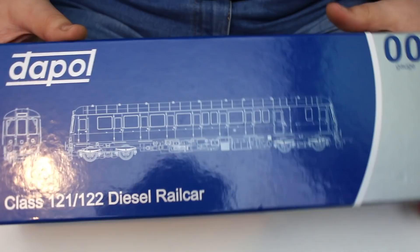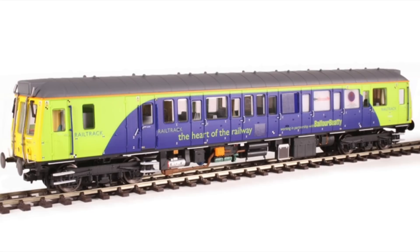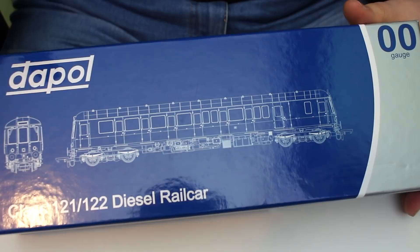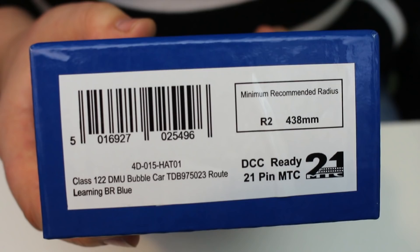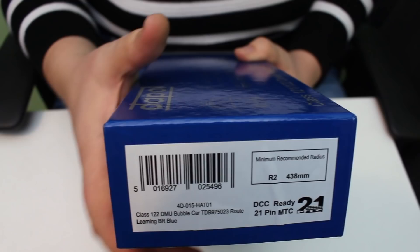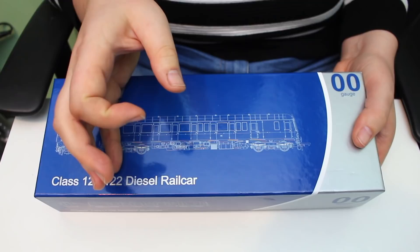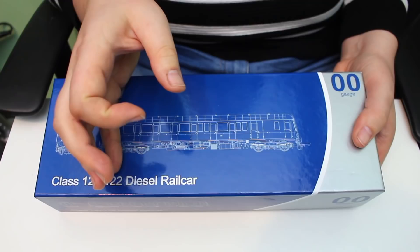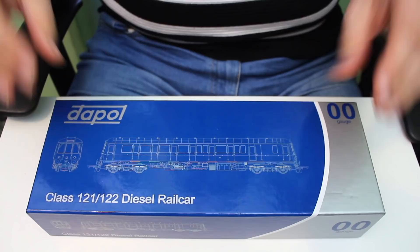This is the Dapol Class 121/122 diesel rail car. Dapol does both subtle variants of this model in quite a few different liveries. Following the link in the description below you'll be able to see the full list that Hattons Model Railways has on offer. The one they've sent over for me to review is the Class 122 bubble car in BR Route Learning Blue, suited to my BR late 70s/early 80s period of modelling. They're also available in Network Southeast, Regional Railways, various BR blue liveries, and right through into the privatisation period with Railtrack, Network Rail, and Chiltern Railways liveries.